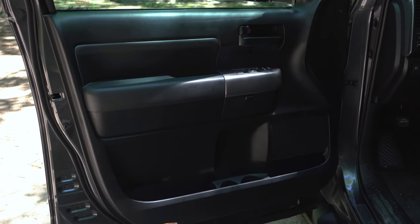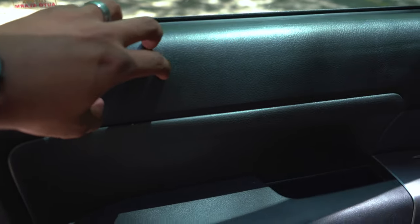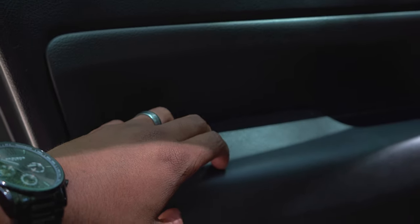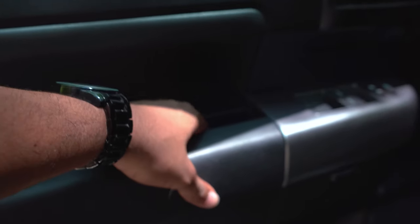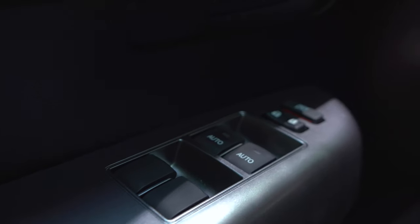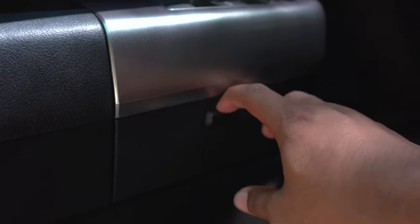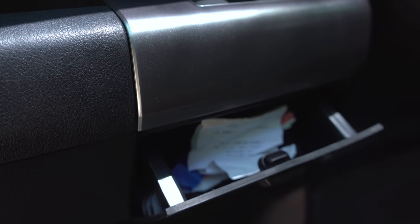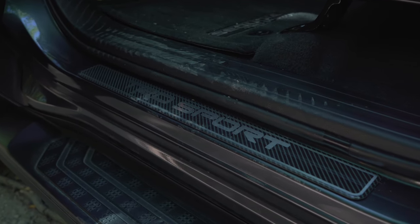Once you open the door to the Sequoia TRD Sport, the first thing you notice is there's not a lot of detail going on. You have a big black door with hard plastic at the top and firm soft-touch plastic lower down. There's a little area to close the door or put change, window controls, door locks, and a small storage pocket on each door. As you come down there's a decent amount of storage space and two bottle holders.